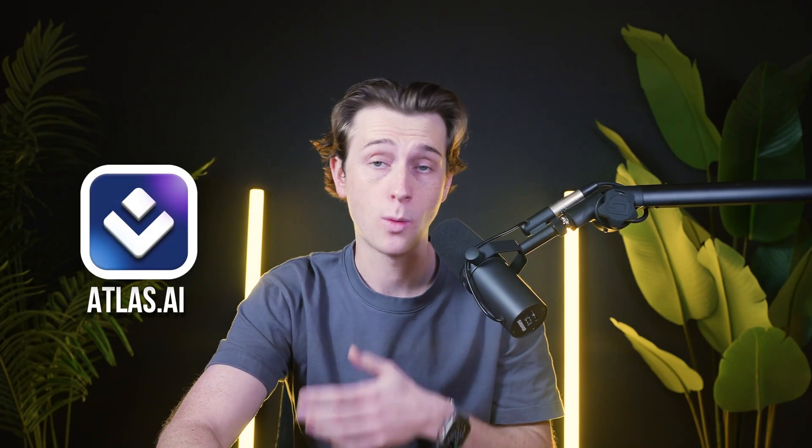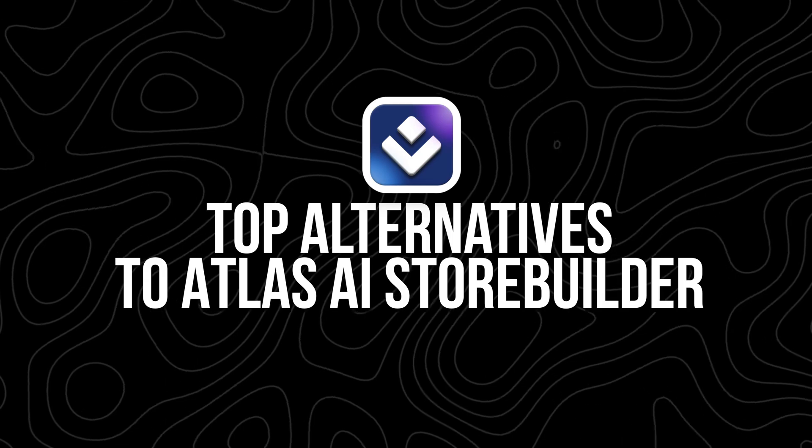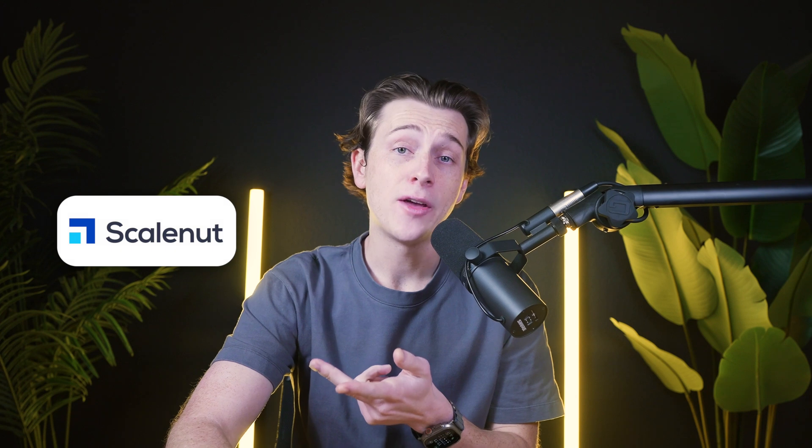Atlas AI Store Builder is a great way to build an e-commerce store without any prior experience. But what are some alternatives that work just as well? In today's video, we'll explore the top alternatives to Atlas AI Store Builder, including platforms like Spocket, StoreBuild.ai, and ScaleNut. We'll break down their pricing, features, ease of use, and how to get started with them.